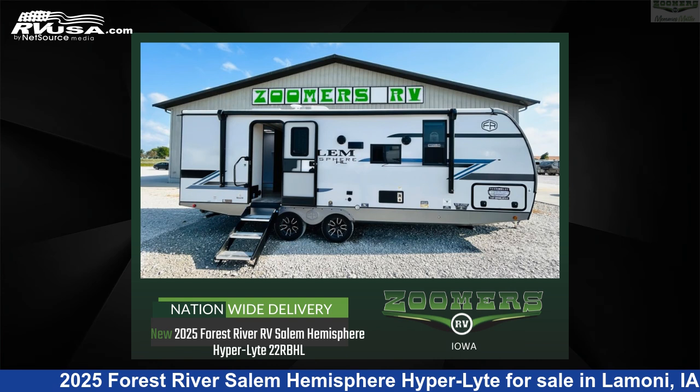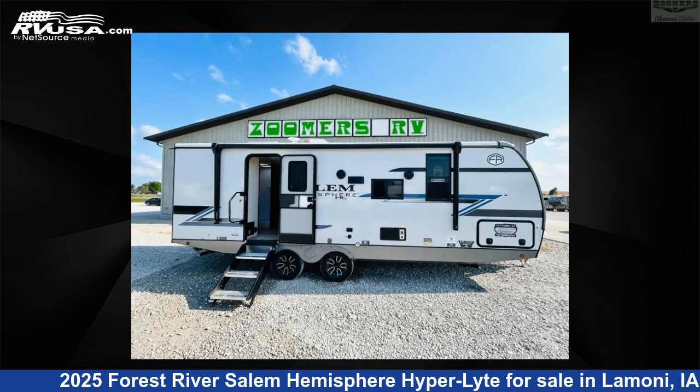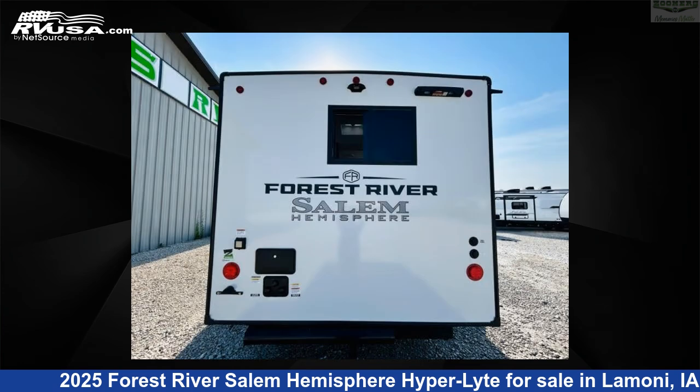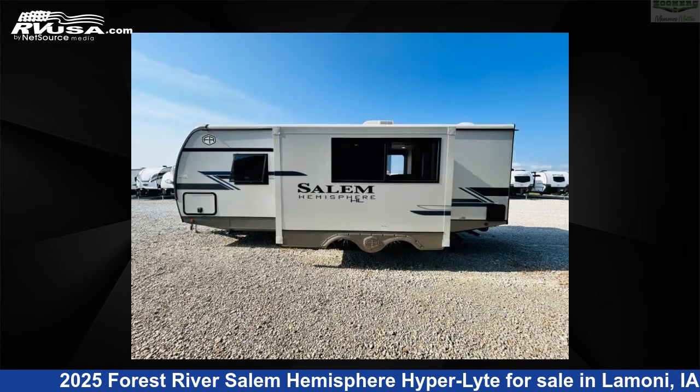This 2025 Forest River Salem Hemisphere Hyper Light 22RBHL is a travel trailer RV. It is located in Lamoni, Iowa 50140 and is offered for sale by Zoomers RV. Click the link in the video description to visit RVUSA.com and see more photos as well as the current price.